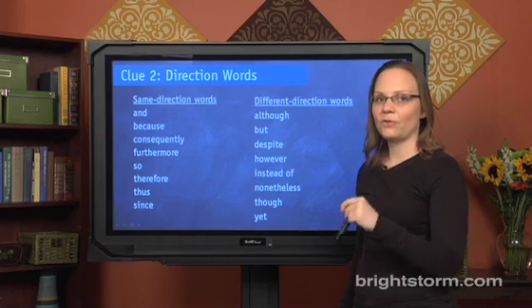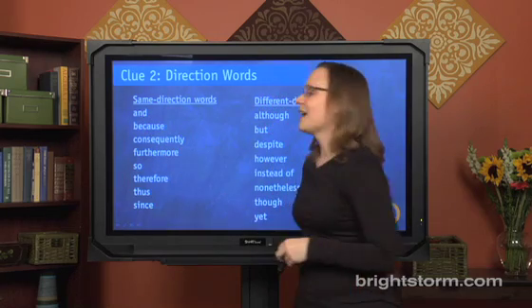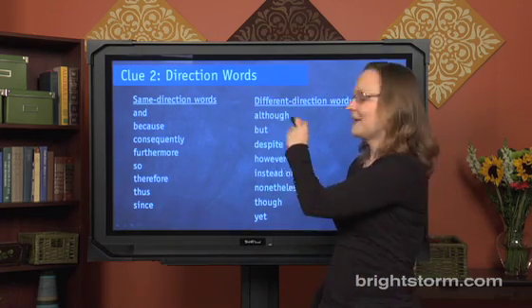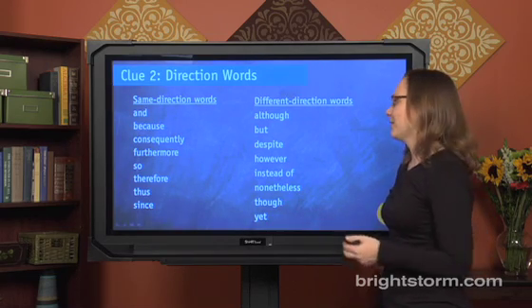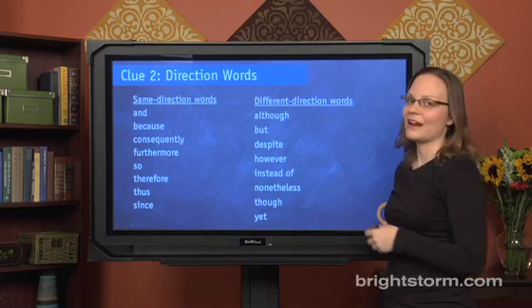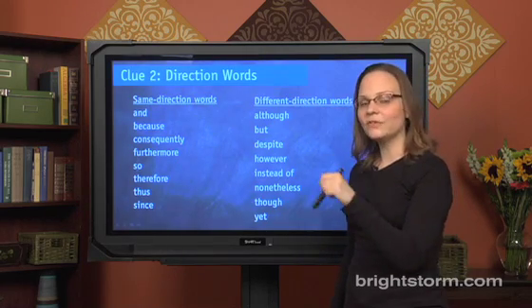In addition to looking for clues in the form of words and phrases, you want to watch out for direction words. Direction words tell you whether two ideas in the sentence are related — along the same lines — or whether they do a U-turn and contrast each other. There are same-direction words that tell you the two parts of the sentence are connected because they're similar, for instance 'and' — 'I love you and you're great.' On the other hand, different direction words indicate that the two parts contrast with each other — 'I love you, although you are a disaster.' As you read the sentence, you really want to pay attention to these words because they'll tell you what goes in the blank.